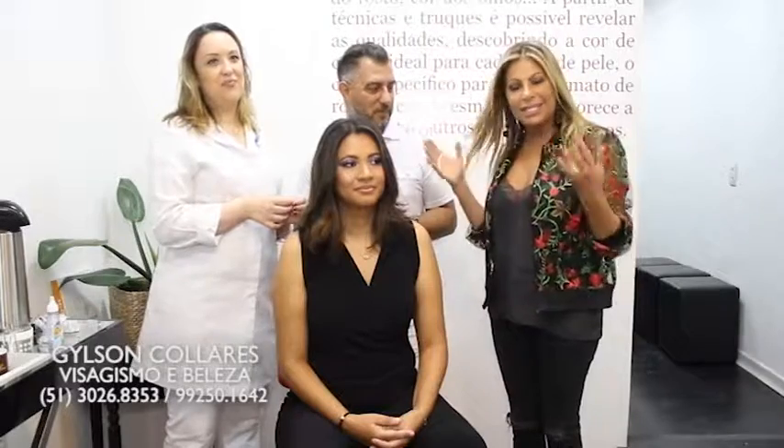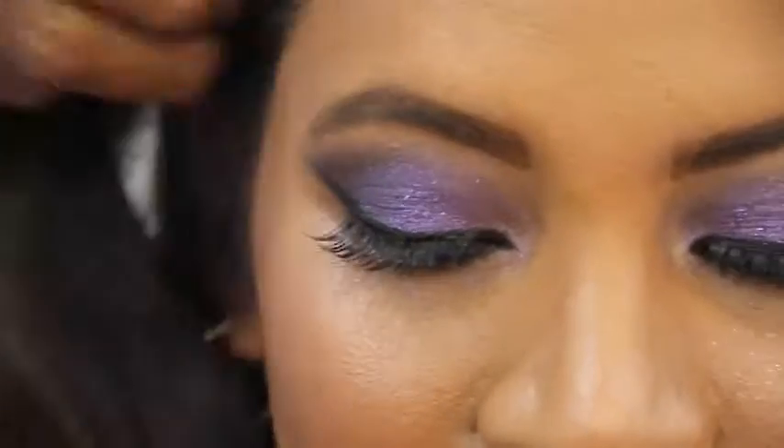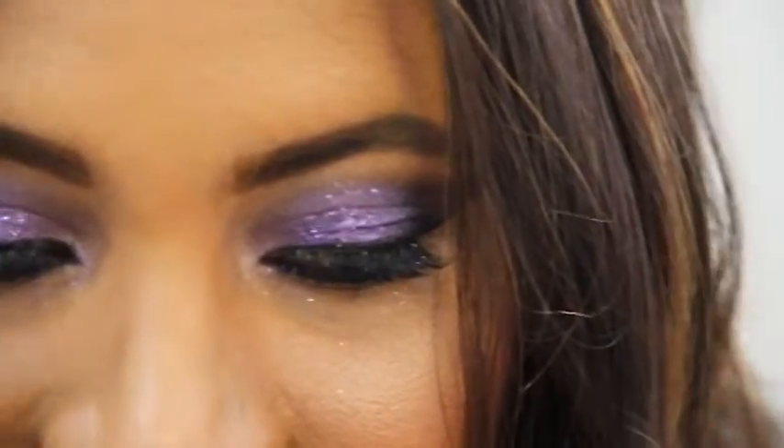É por isso que a gente não larga essa dupla infalível, porque a gente sabe que com eles nós podemos nos entregar de olhos fechados. Gilson Colares Visagismo e Beleza fica na Carlos Trein Filho, quase esquina com a Anita Garibaldi. É muito mais do que um salão de beleza — aqui a gente sai com autoestima lá em cima.